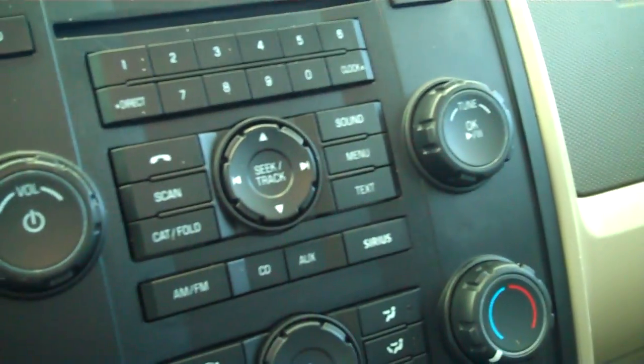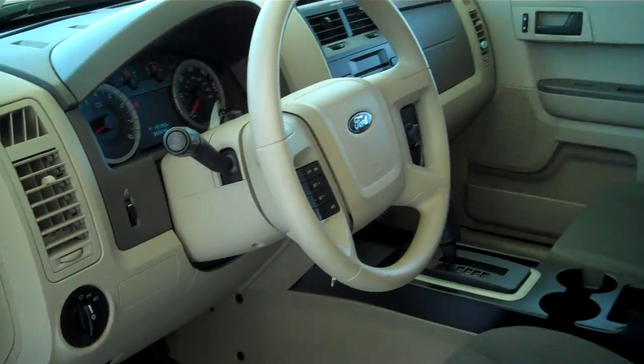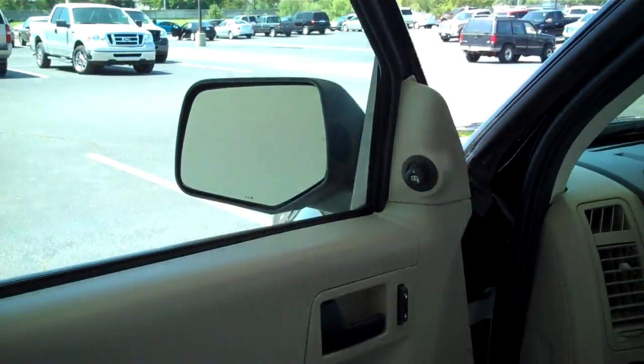AM, FM, satellite, CD, power steering, tilt, cruise, power windows, power locks, keyless entry.